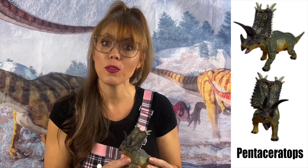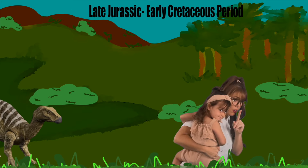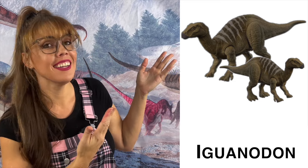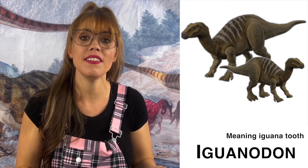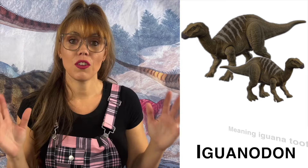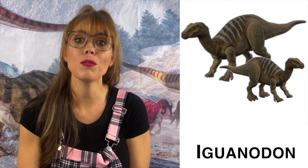The Pentaceratops was also an herbivore! Look at the Iguanodon! This amazing dinosaur was thought to have been 30 feet in length and lived in the late Jurassic, early Cretaceous period. It was discovered in England and then later found in other parts of Europe. The skull of the Iguanodon was narrow and beak-like. It was an herbivore with teeth, and was able to eat through tough vegetation!